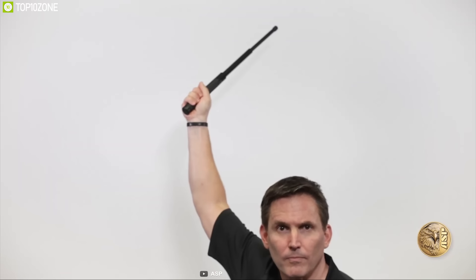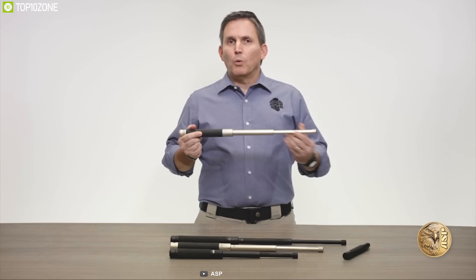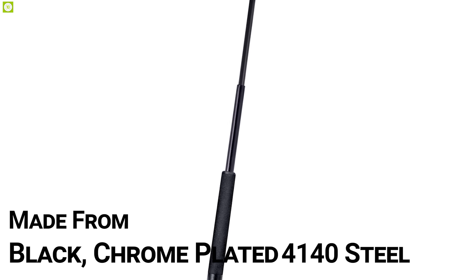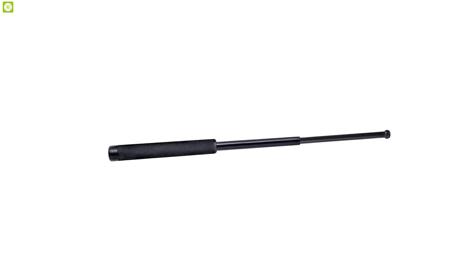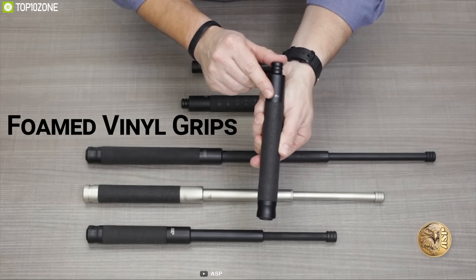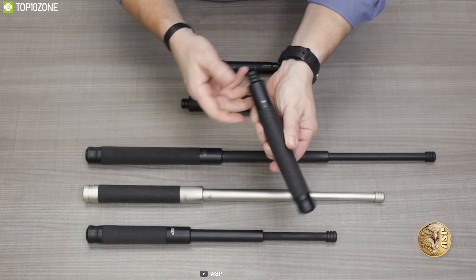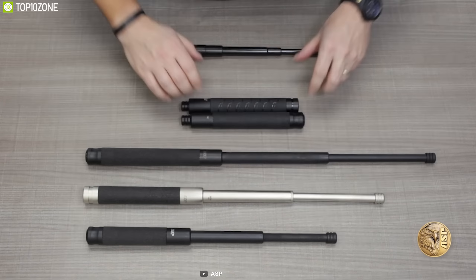Stay prepared for any situation and always keep the ASP 26-inch expandable baton with you for ultimate protection and defense. Made from black chrome-plated 4140 steel, this baton is durable enough to withstand hard impacts and ensures longevity. It features firm vinyl grips which are extremely durable and replaceable. This baton comes in a collapsible design which allows you to reduce it to a compact size and carry it wherever you go. Weighing just around 20 ounces, this baton is super lightweight and offers excellent maneuverability.